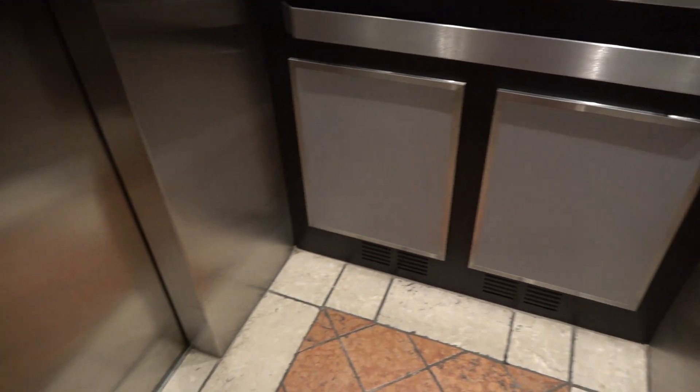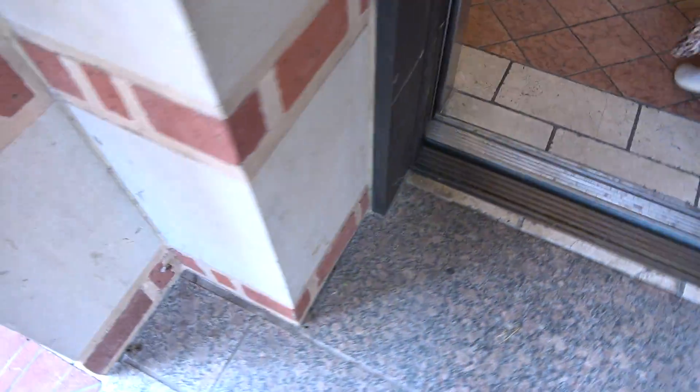The second elevator cabin inside the building that I didn't film is exactly like this one — except it doesn't have a rear door. There you go. Thank you. You're welcome.